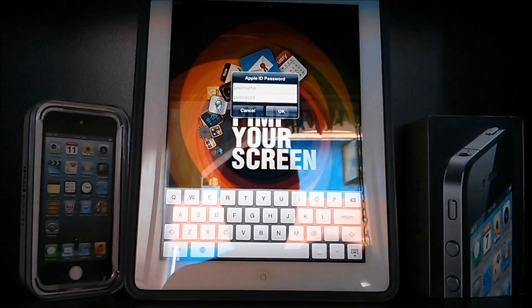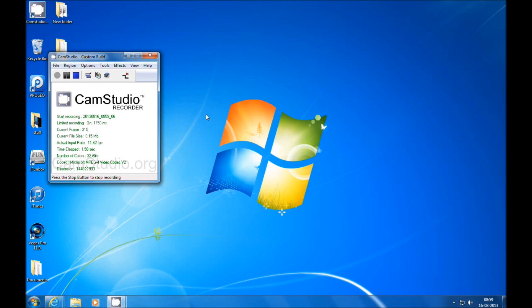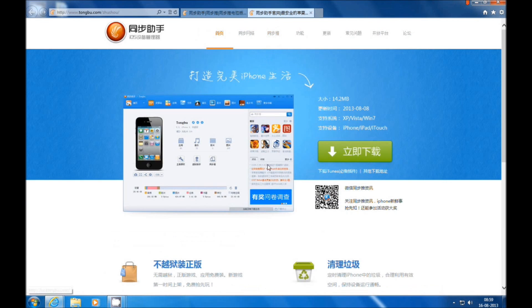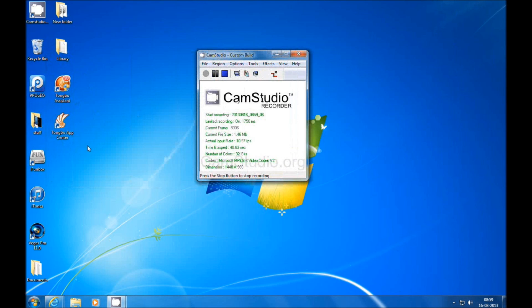Let's switch to my desktop. Open up your browser and go to the Tongbu website — just Google Tongbu and navigate to the site. What you're going to want to do is press the second tab on the top, which will open another tab. Again, you get some more Asian text, but all we want is to download the sync manager. Just press the green button. Once you download, you'll have installed two apps on your desktop: the Tongbu Assistant and the Tongbu App Center.